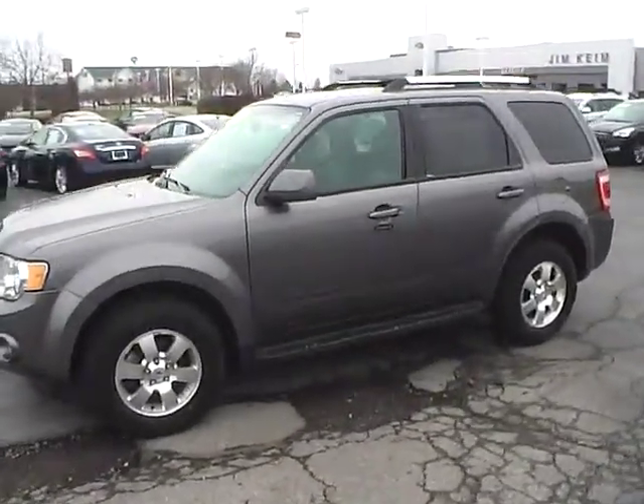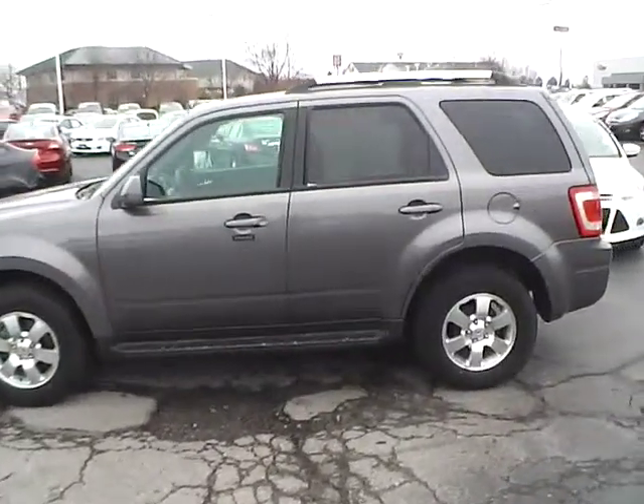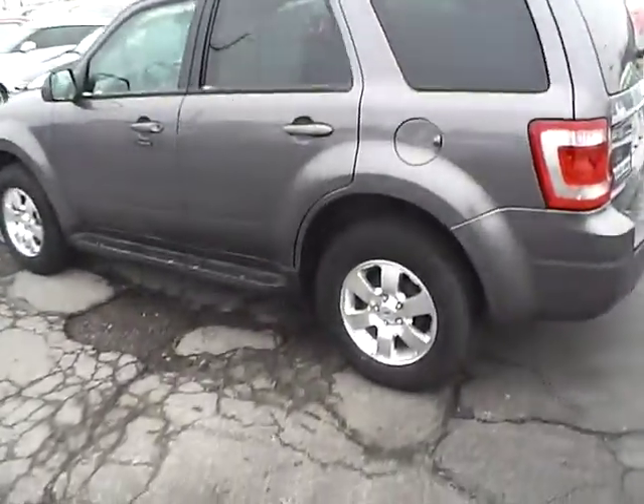Today's video is on a 2012 Ford Escape Limited in sterling grey metallic with a charcoal black interior. This vehicle has a 3.0-liter 6-cylinder engine with a 6-speed automatic transmission, currently has just 47,200 miles, and features a limited warranty.